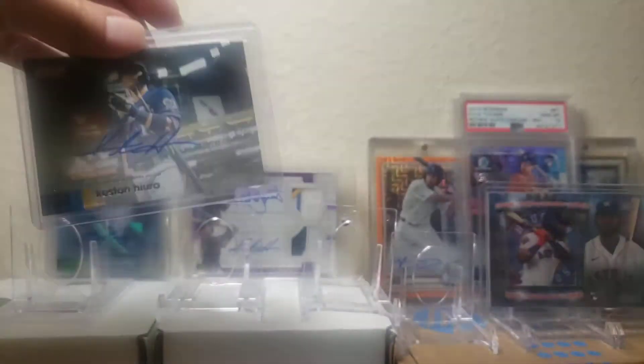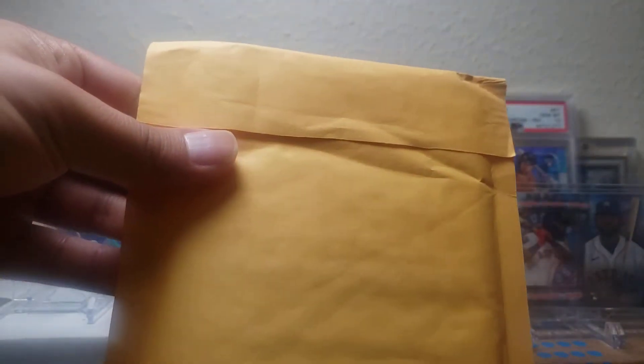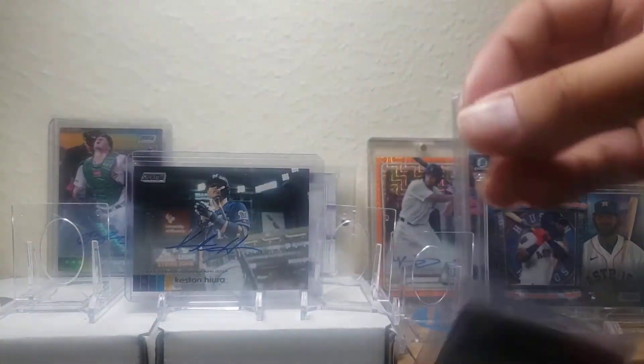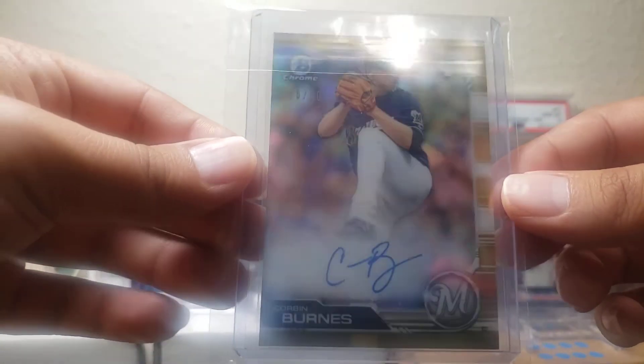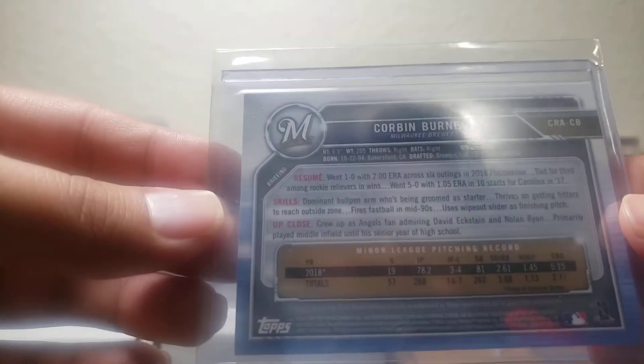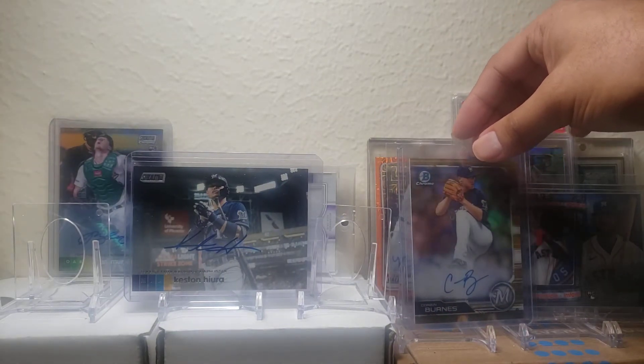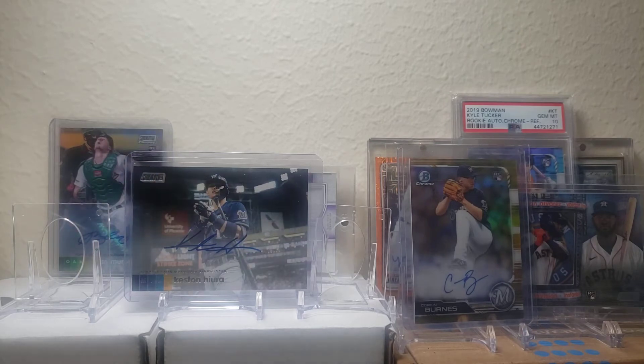I got one from Grand Slam here. We're not gonna have a slow review because it's just the card. It's gonna be a Corbin Burnes auto, numbered 16 out of 50. You're thinking like Corbin Burnes, he's a pitcher — yes, and he was born about 10 years and a day after I was, which is cool. He's been really lights out this year and I decided to pick up his auto for about $15-16, so that was cool.